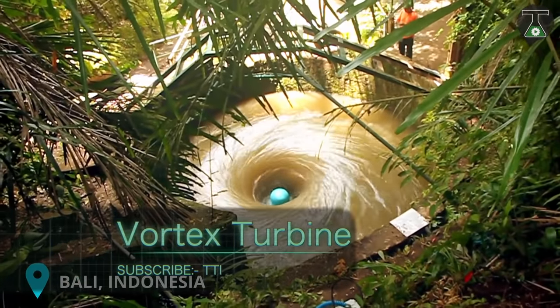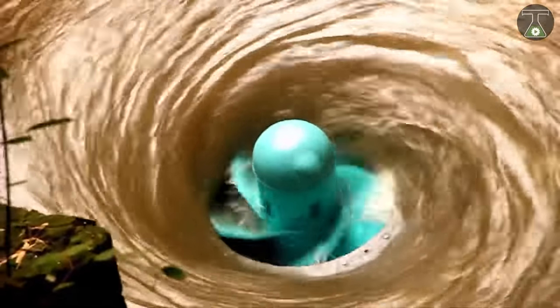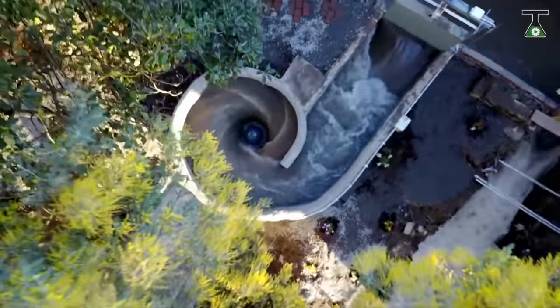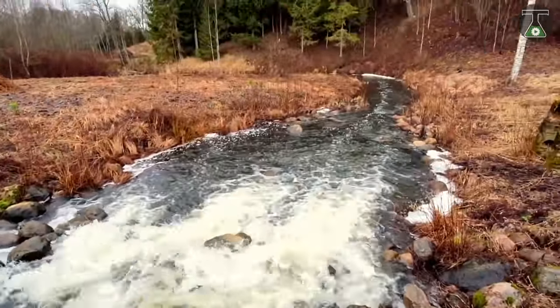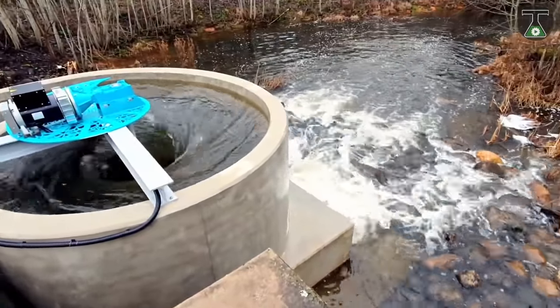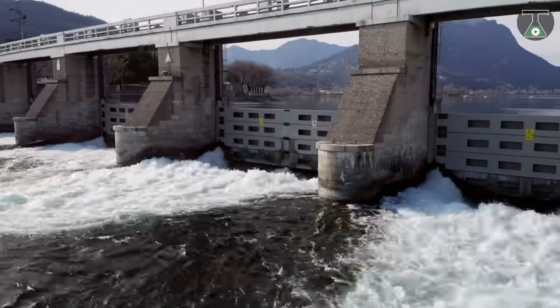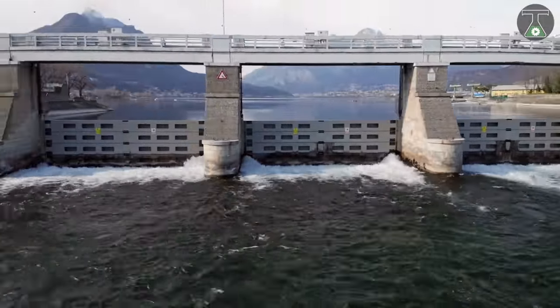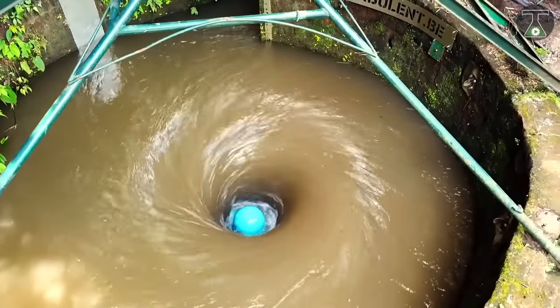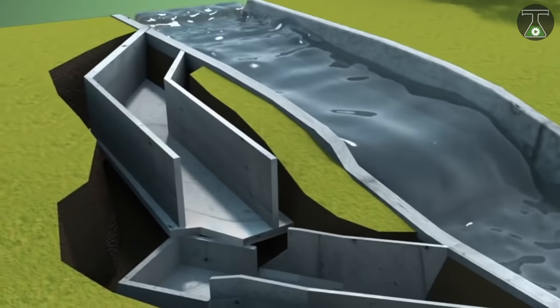Meet the Vortex Turbine. What you are looking at here may very well be a lifesaver. Water is a source of life, and any system created to facilitate the flow of water is much welcomed. Here is another way water is useful to us — forget about constructing a large dam for hydropower to produce electricity. The Vortex Turbine solves that problem, including the cost to transport converted power from a dam.